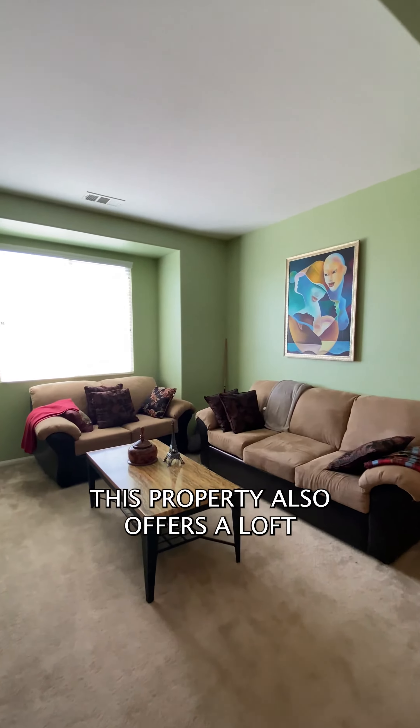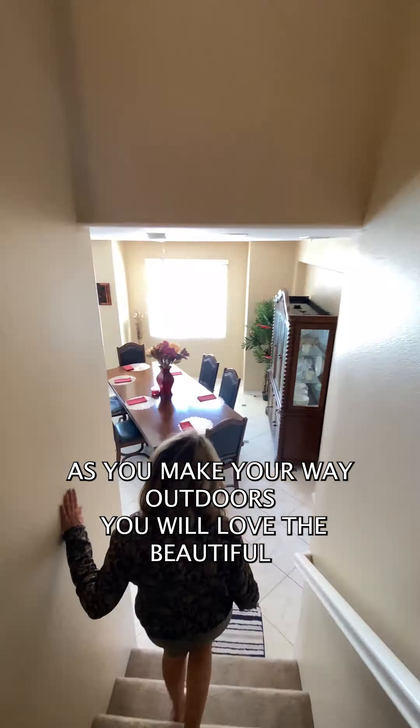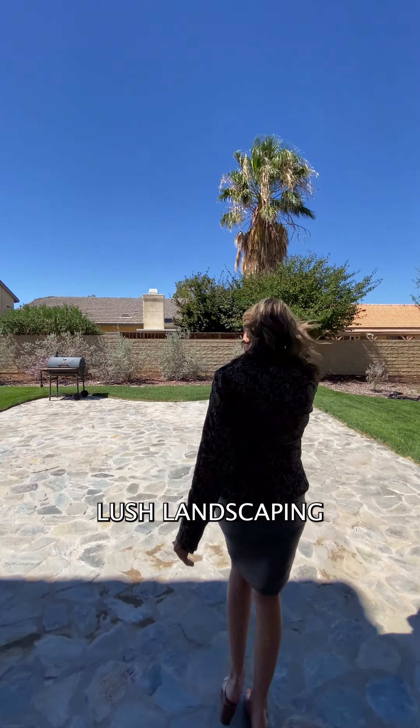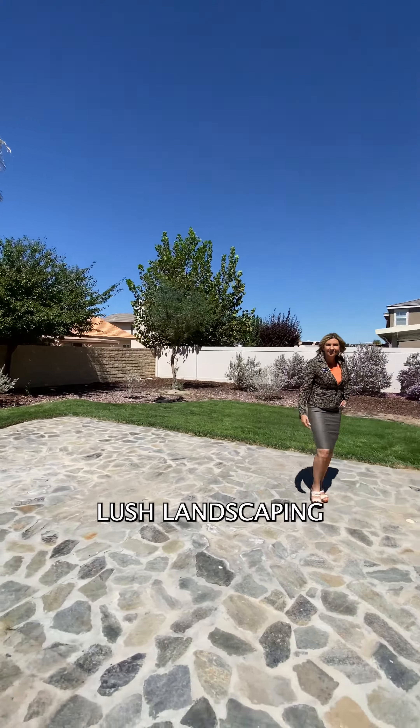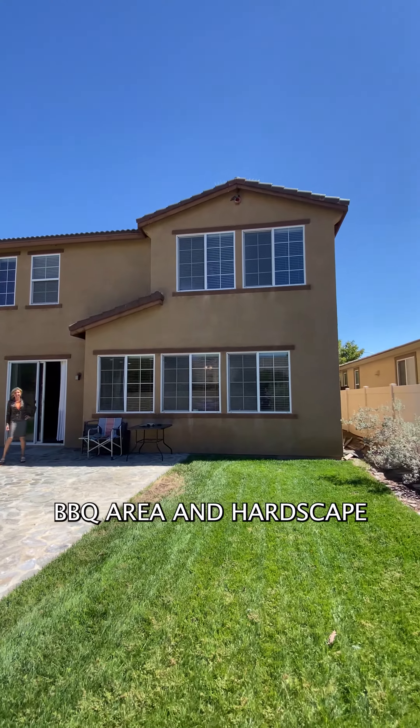This property also offers a loft. As you make your way outdoors, you will love the beautiful lush landscaping, barbecue area, and hardscape.